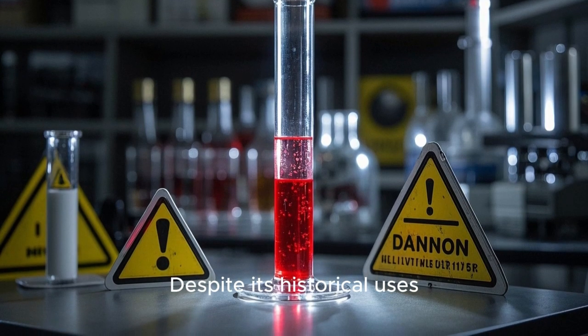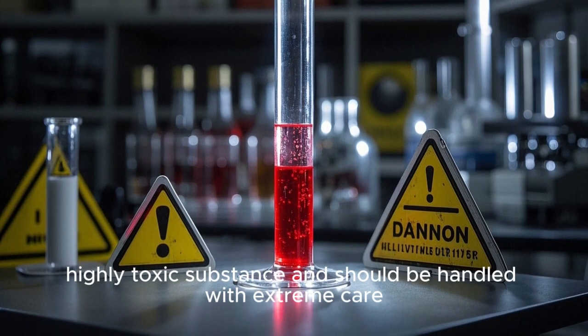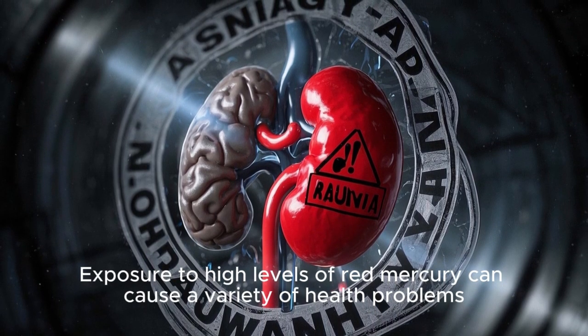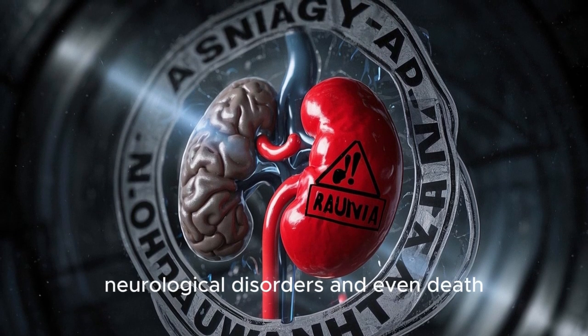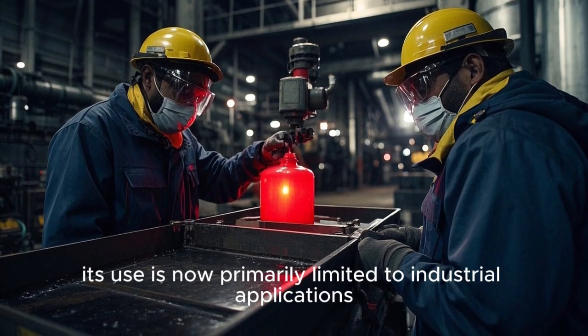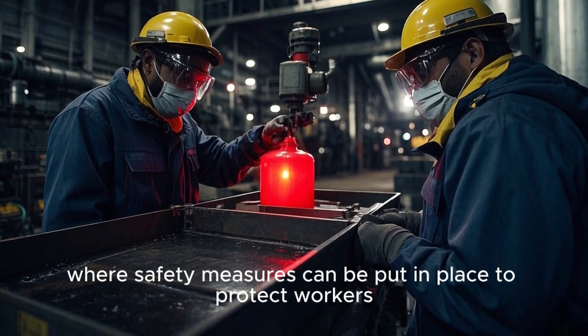Despite its historical uses, it's important to note that red mercury is a highly toxic substance and should be handled with extreme care. Exposure to high levels of red mercury can cause a variety of health problems, including kidney damage, neurological disorders, and even death. As a result, its use is now primarily limited to industrial applications where safety measures can be put in place to protect workers.